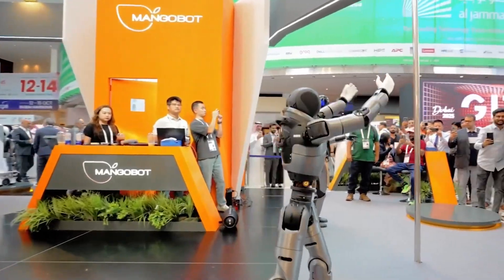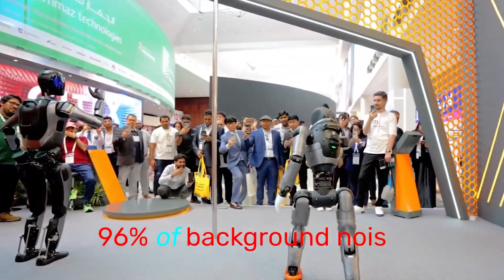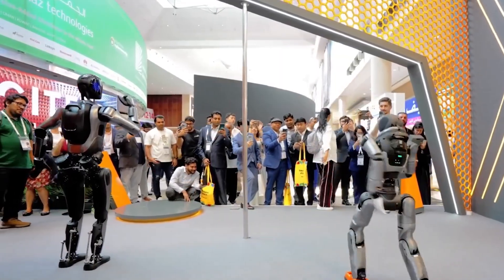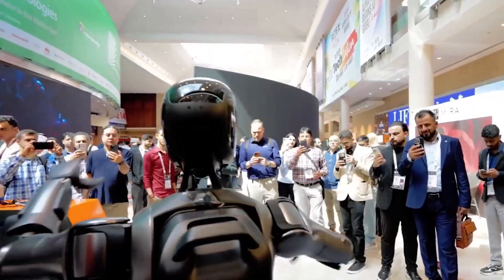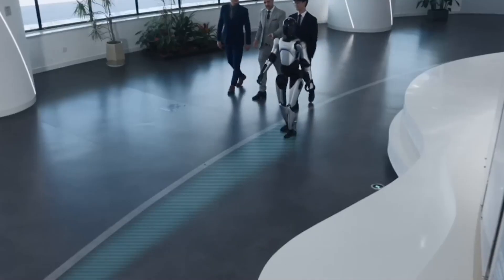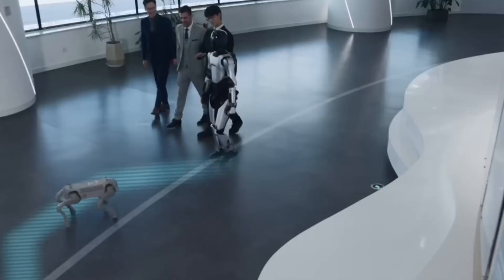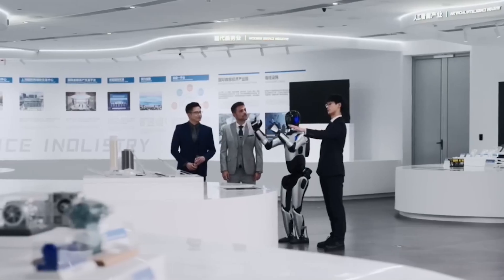Then there's the sensory setup. The A2 can filter out up to 96% of background noise and still understand you clearly in crowded environments like airports or malls. Its face recognition and lip reading reach 99% wake-up accuracy, which is impressive for a robot running in the wild.